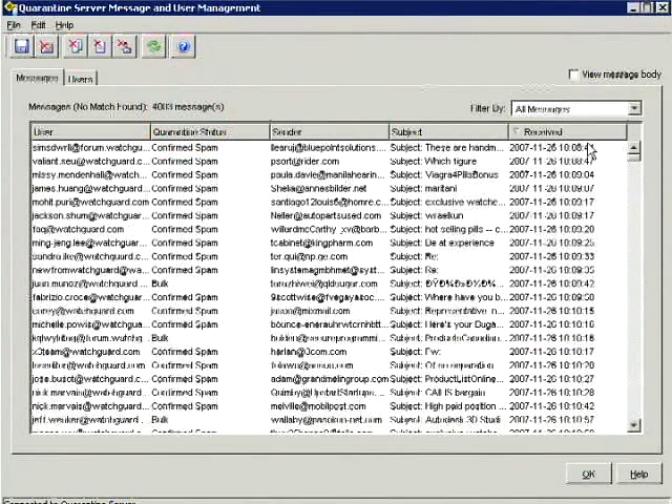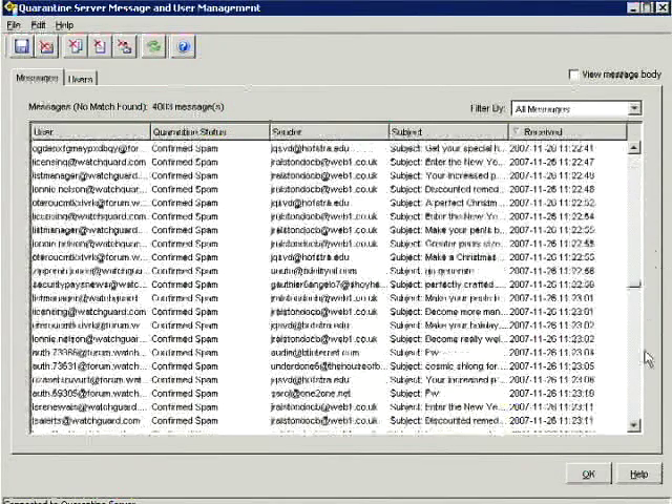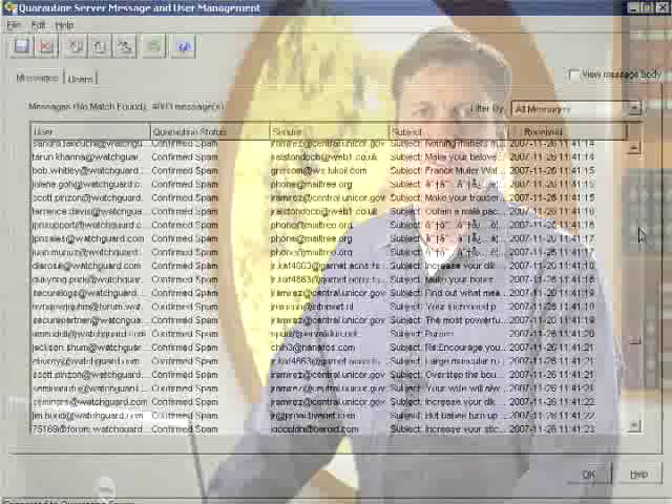Maybe you don't want to dedicate an IT staff member to sorting through all this junk mail. SpamBlocker gives you the option of letting each of your users manage his or her own spam folder on the quarantine server. You can configure SpamBlocker so that users receive periodic emails that list messages currently stored for them. You decide how much control you want to keep or delegate, all the way down to letting users personally trash quarantine messages or allow one into their inbox.